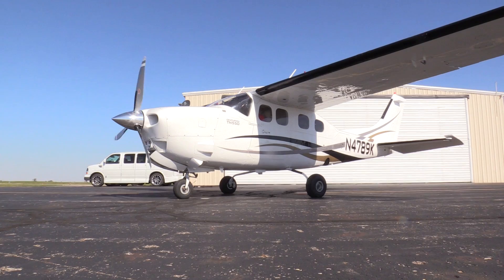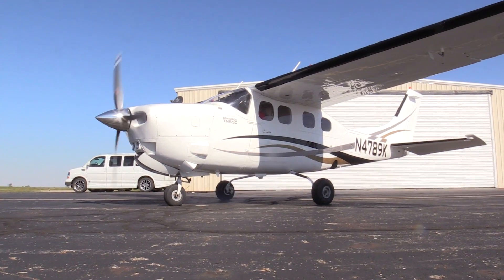We purchased our first P210 in 2000 and enjoyed using the aircraft, but it ran pretty hot. We had to step climb in the summer — pretty lethargic in the climb — so we knew we needed some improvement. That drew us to the IO-550P engine. But of course the P210 is pressurized, so we had to retain the turbocharger, and that allowed us yet another level of performance.